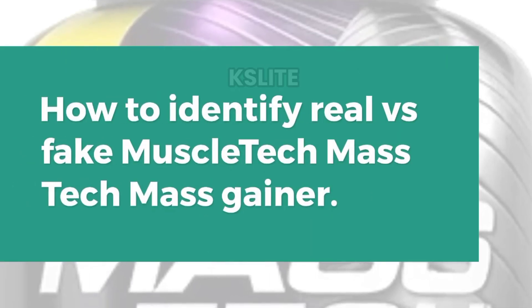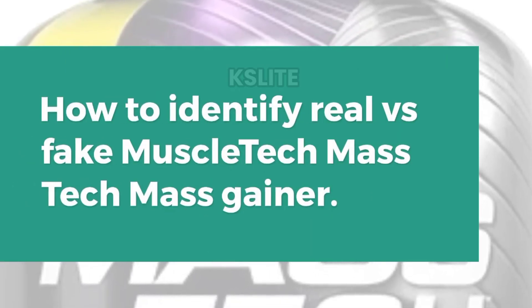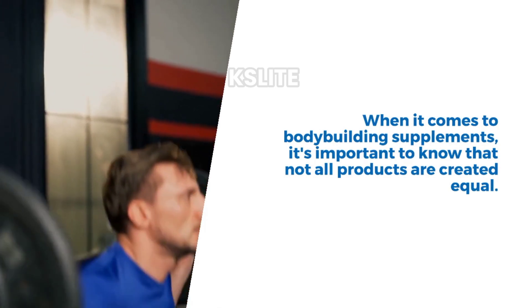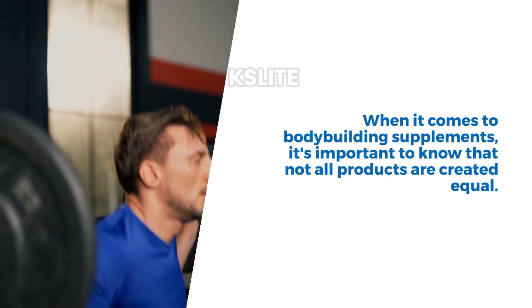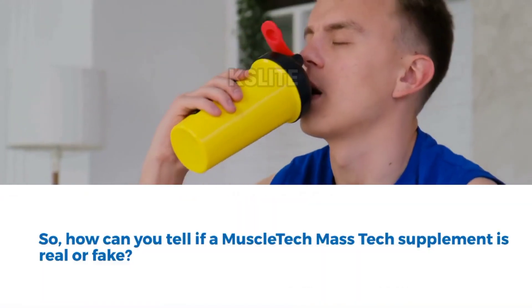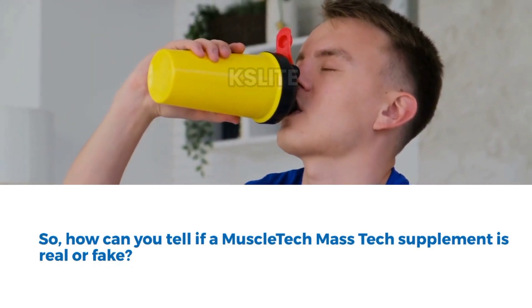How to identify real or fake MuscleTech MassTech Mass Gainer. When it comes to bodybuilding supplements, it's important to know that not all products are created equal. Unfortunately, there are counterfeiters out there who sell fake supplements that may not be safe to consume or may not be effective at all. So, how can you tell if a MuscleTech MassTech supplement is real or fake?